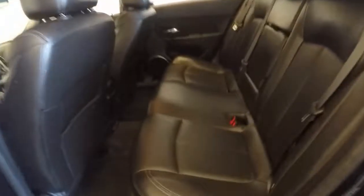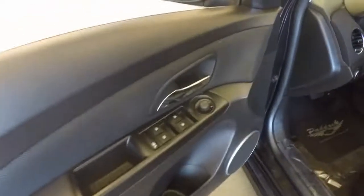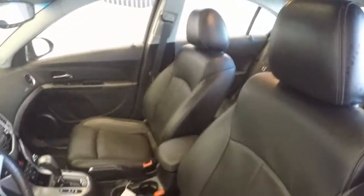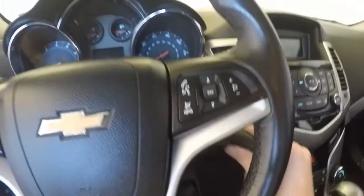Nice leather interior. Basic controls on the door. Power seats. More leather seats. Your controls on the steering wheel.